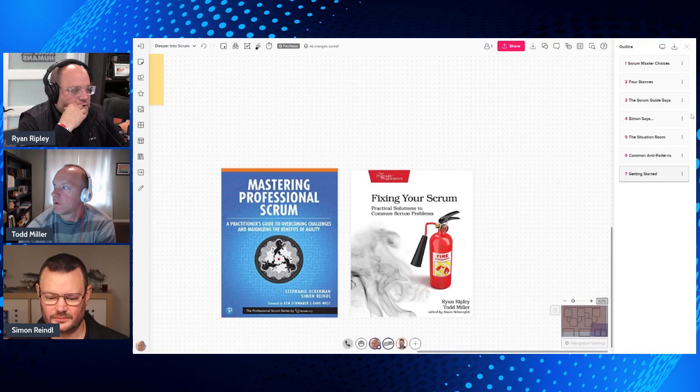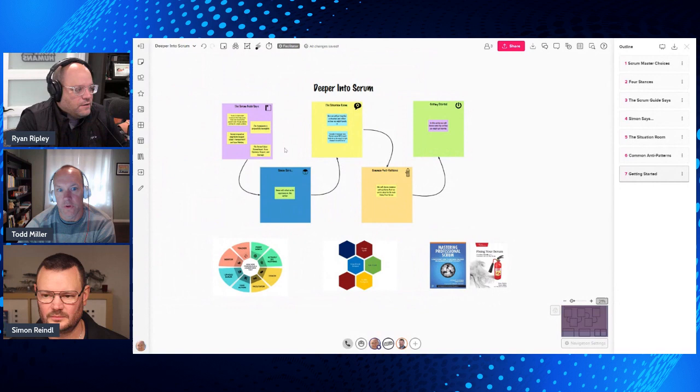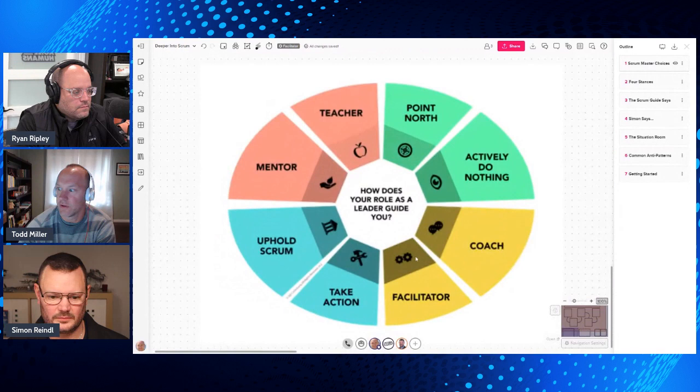Todd, you've got a great format here that these videos are going to follow. We've got ideas on how to structure these with a nice lens that Simon's provided as well. Yeah, I think we start with a foundation — we have a flow we'll step through. The first thing we want to do is introduce some foundational things, like some stances you take as a Scrum Master. But first we're going to start with Scrum Master choices.